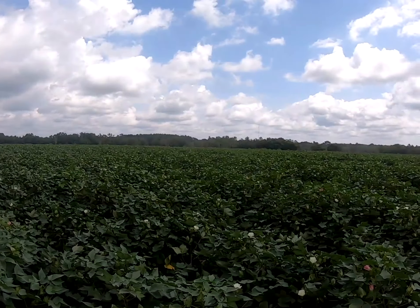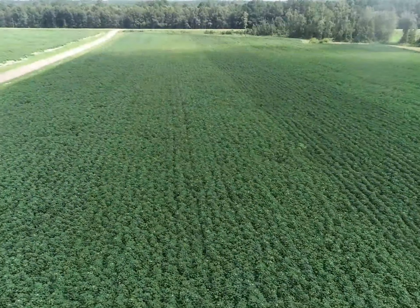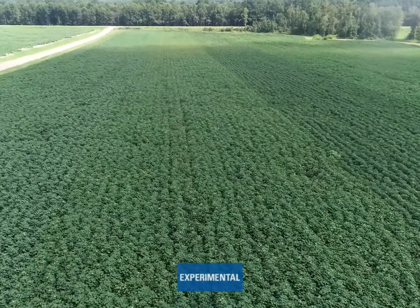I put it both dryland and irrigated. It's an early-mid, slightly indeterminate variety. I like to thin it up just a little bit and turn that variety into a mid.